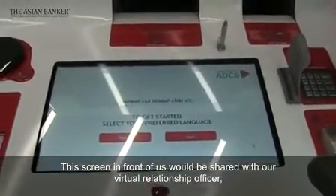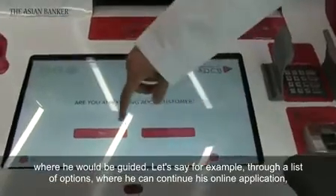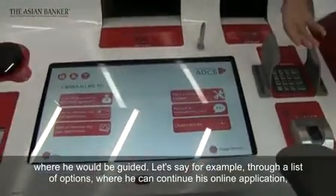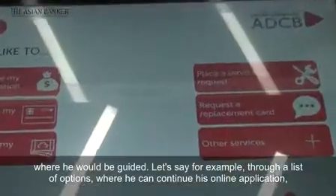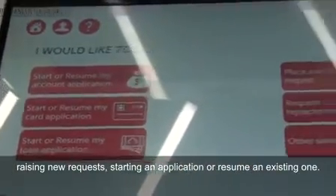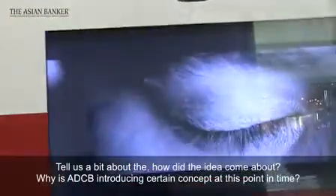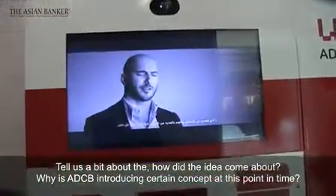The screen in front of us would be shared with our virtual relationship officer, where the customer would be guided through a list of options to continue his online application, raise a new request, start an application, or resume an existing one.